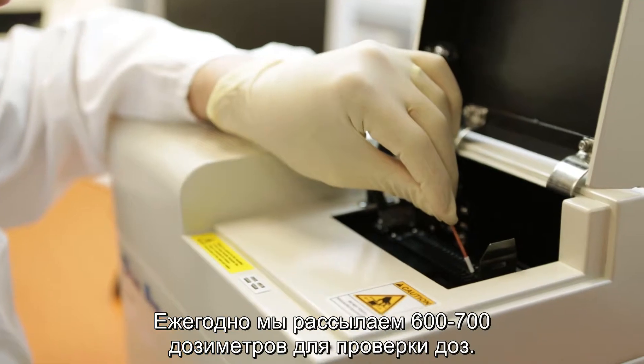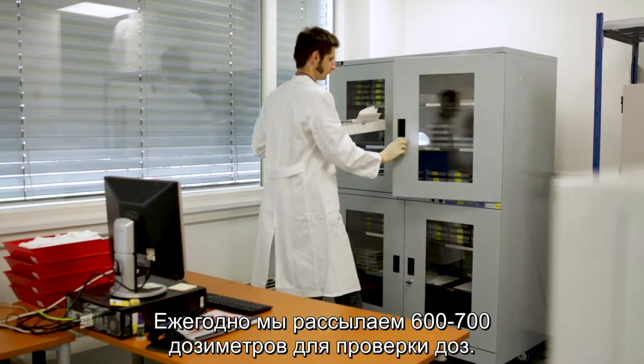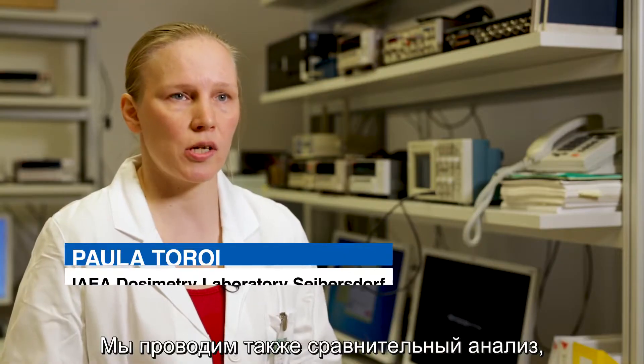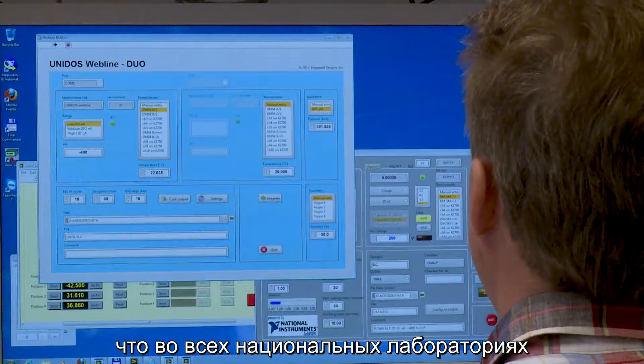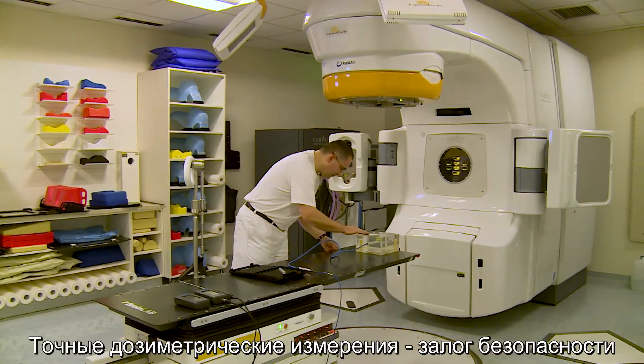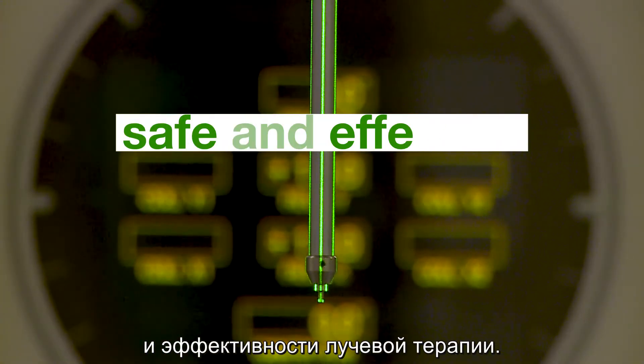For radiotherapy centers, we send annually 600 to 700 dose meters for dose audit. We provide comparisons so that we can check that in each national laboratory they are doing the calibrations in the same way. Accurate dosimetry measurements are crucial to make sure radiation treatment is safe and effective.